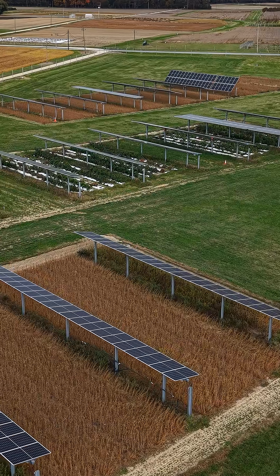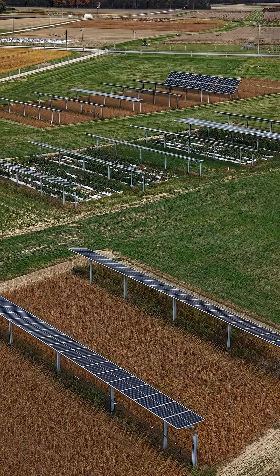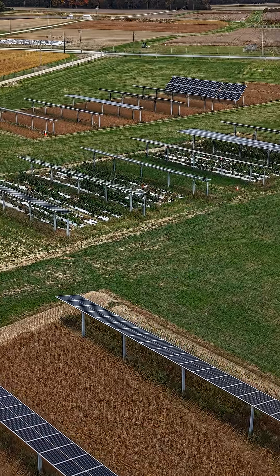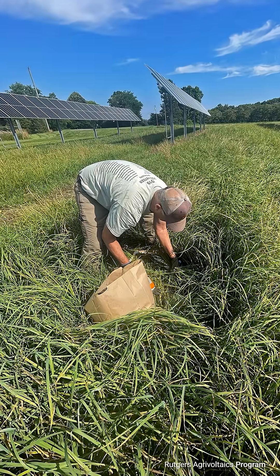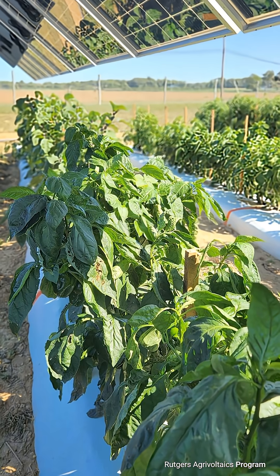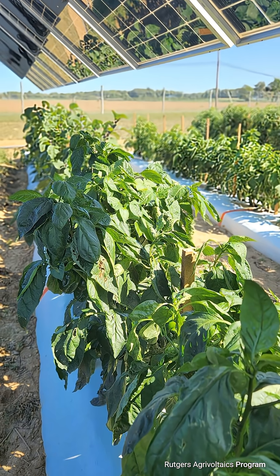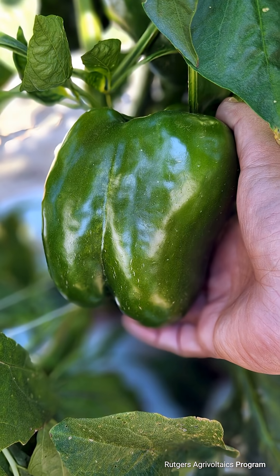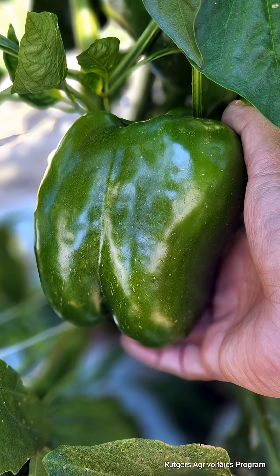Rutgers has built three experimental systems at three of the outlying research farms through the experiment station. In some crops that we grow, like hay, we're seeing that there's really no impact on yield at all. With vegetable crops, we have found that there is indeed a yield decrease based on the impact of the additional shade.